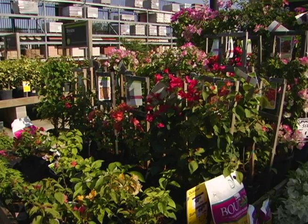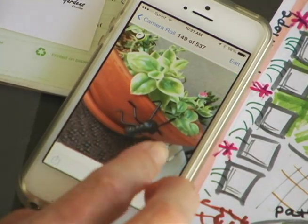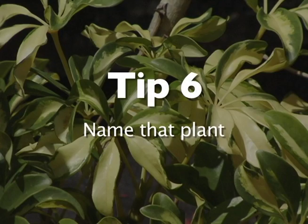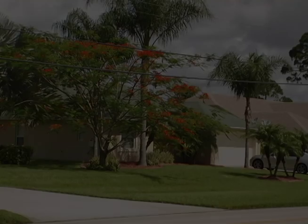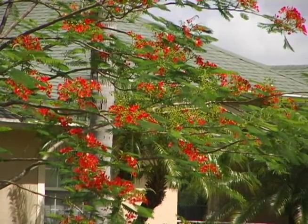Now if I find a plant that I like but I'm not sure how it will fit into the plan, I take a photo or write it down for future ideas. What if you don't know the name of that large bright orange tree? Ask the neighbor or snap a photo with your smartphone to research later.